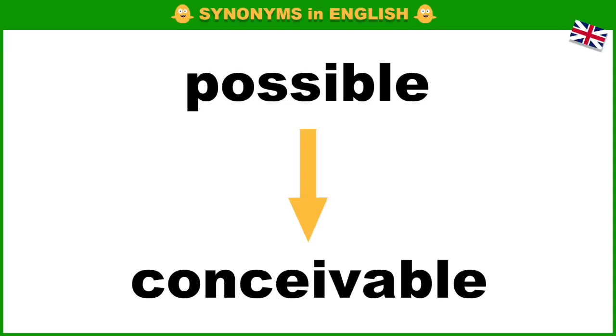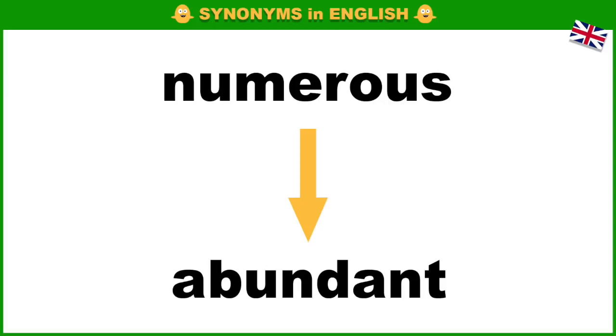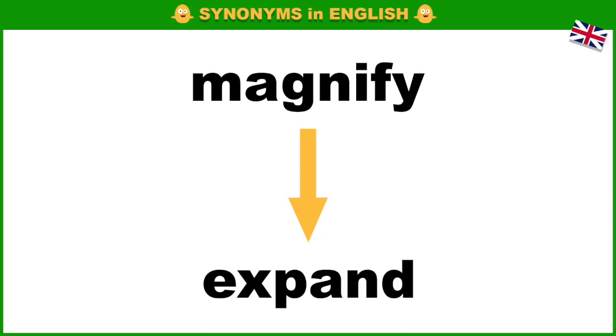Odd, peculiar. Numerous, abundant. Mandatory, required. Magnify, expand.